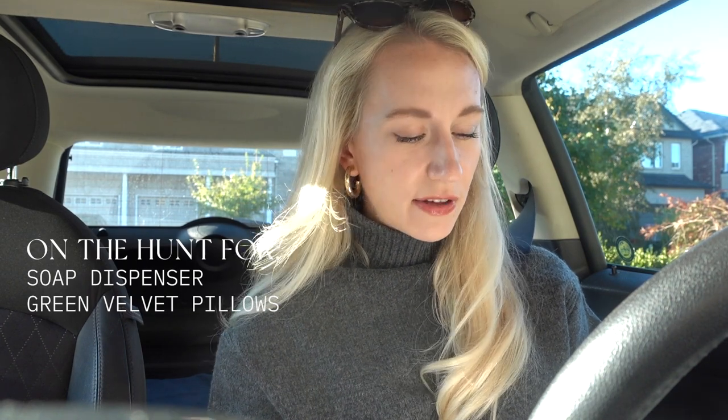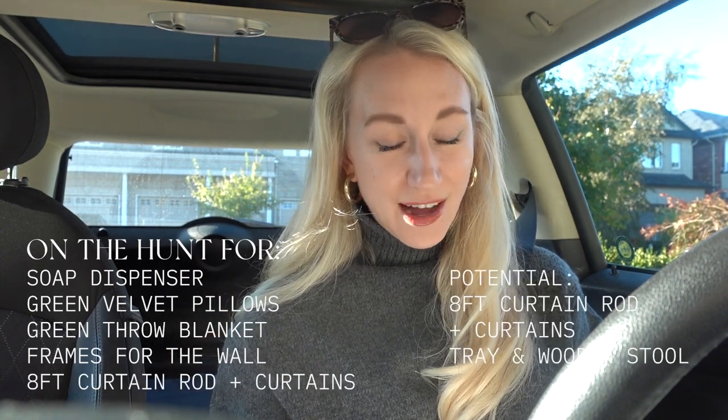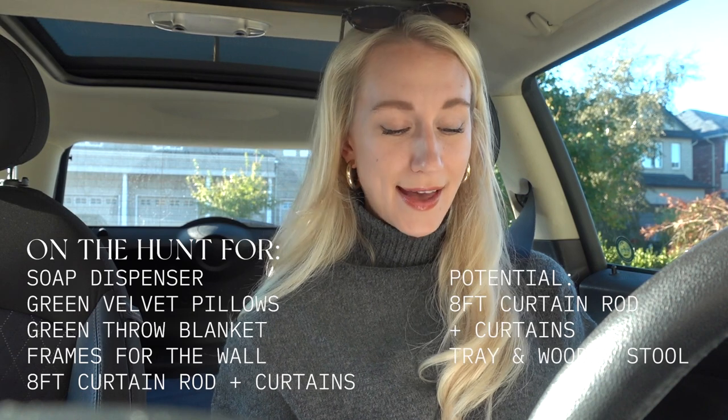I want to get some green velvet pillows — that's a little bit more specific — green velvet pillows for our new couch. I also want to get a green throw because I want to tie that in with the chair we have in there. Ultimately we want to make that chair a green chair, but currently it's kind of this off-gray, very very light. I also want to get some frames, as well as an eight-foot curtain rod — fingers crossed I can find that.